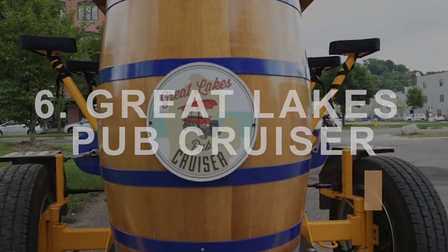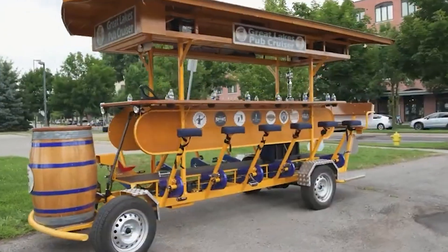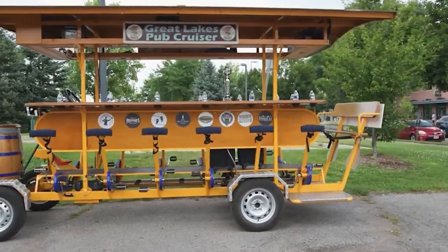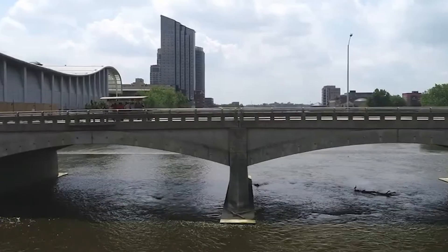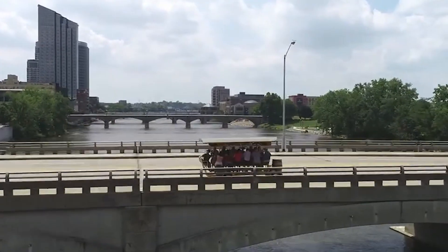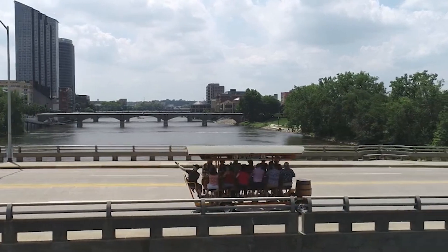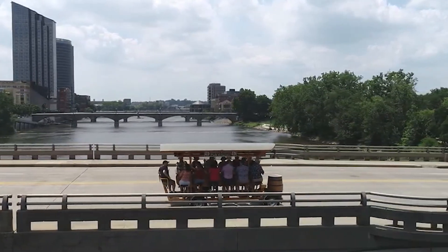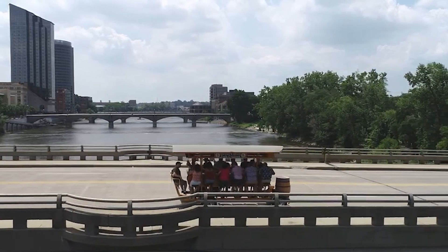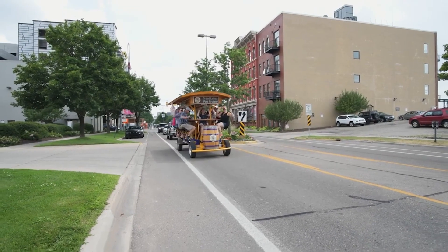Great Lakes Pub Cruiser. For those seeking a unique and entertaining way to explore Grand Rapids, look no further than the Great Lakes Pub Cruiser. Touted as Michigan's first and largest party bike and pedal pub, the Pub Cruiser offers a variety of tours that combine sightseeing with some of the city's best bars and pubs. Capable of accommodating up to 15 people, this pedal-powered vehicle ensures a fun-filled outing, whether celebrating a special occasion or enjoying a night out with friends. As you pedal through the city streets, you'll stop at popular watering holes to enjoy local brews and a bite to eat.